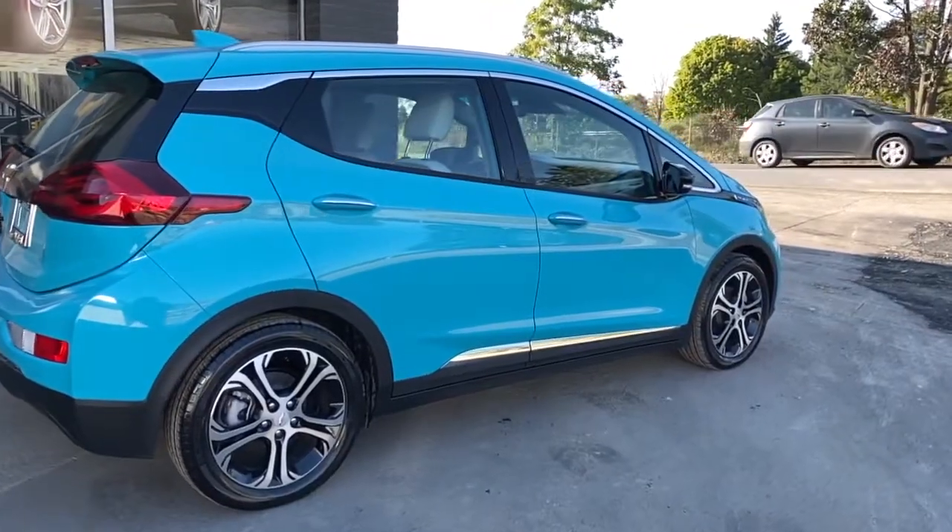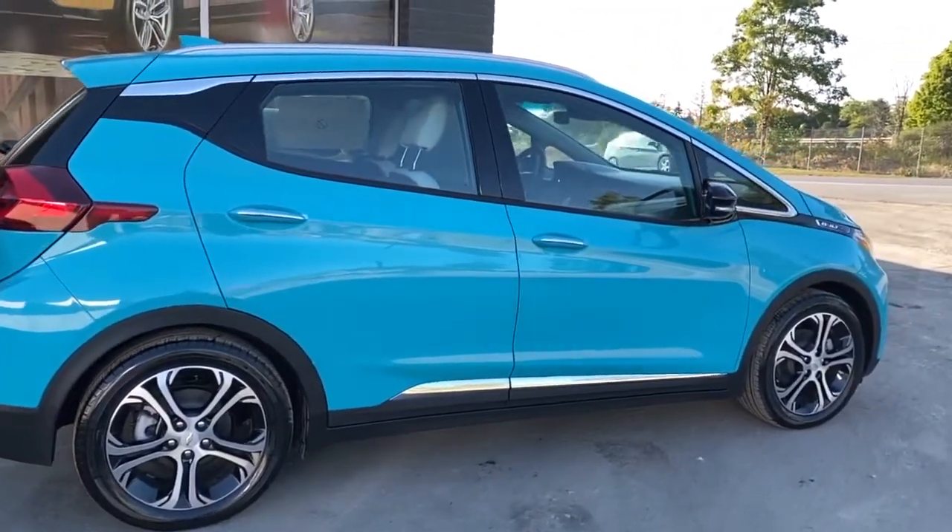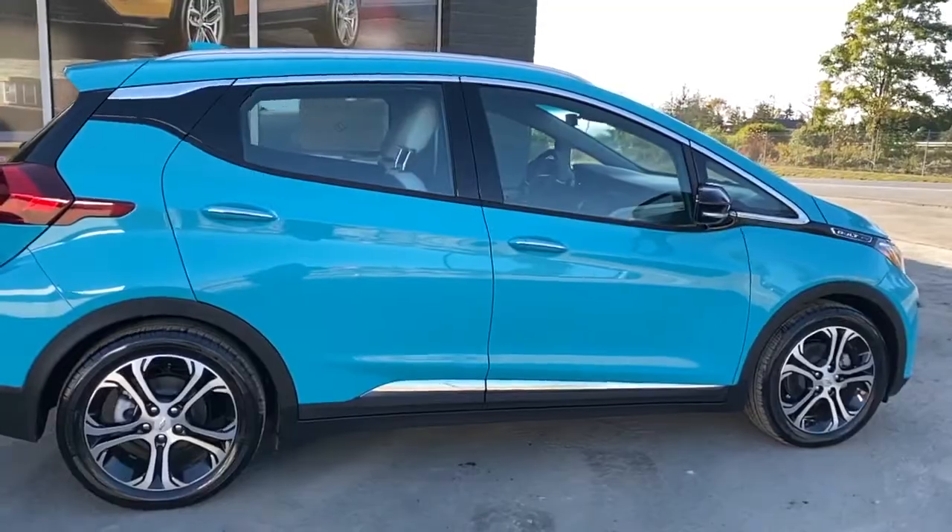They have a one-pedal drive mode that's more or less like how the Tesla works. They also have the ability to drive just like any other regular car, so you don't have to know how to drive an electric vehicle. It is just like driving a regular car. My name is Nicholas Morris. I work at McGuire Chevy Cadillac here in Ithaca, New York.